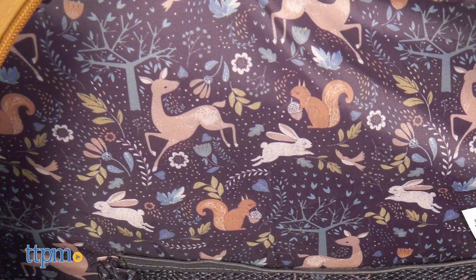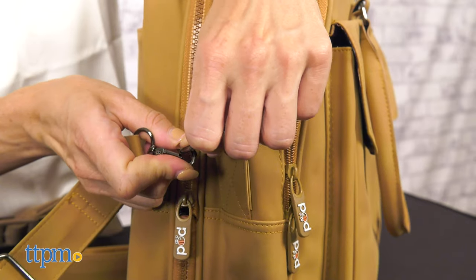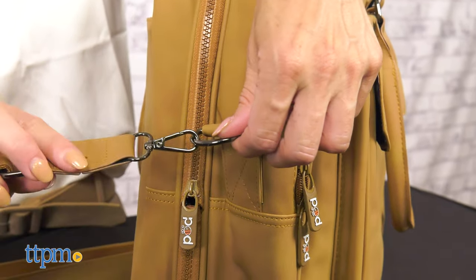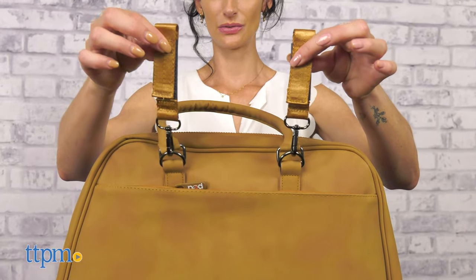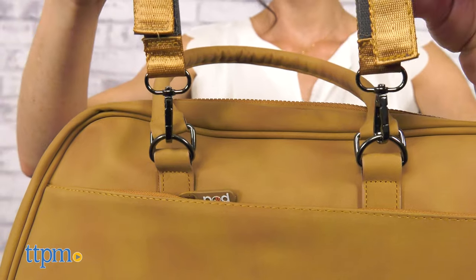It has a nice design and the interior has a cute print featuring different animals. The bag has two carry handles and an easy to remove over the shoulder strap. It also includes stroller straps so it's easy to hook on the stroller. However, it does not feature backpack straps.